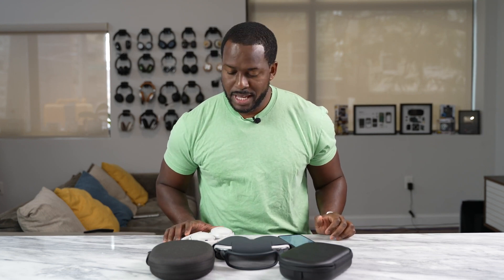Hey guys, Thunder E here, and today we're going to see how the Bose QC45s pair against the AirPods Max and the Sony WH-1000 Mark IVs.